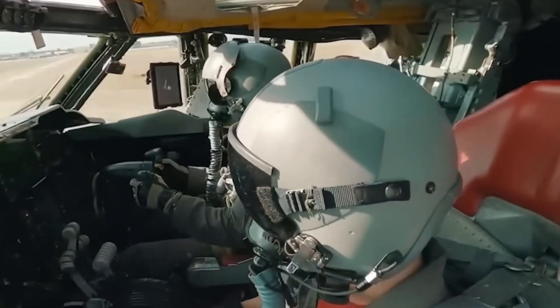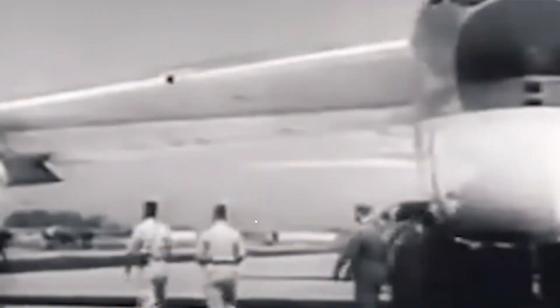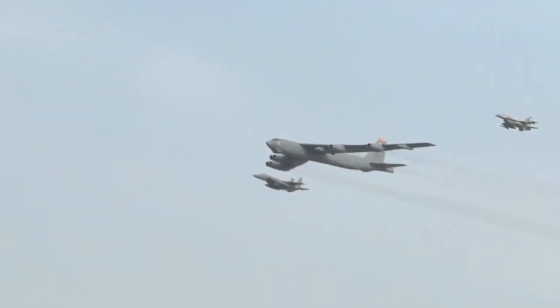Especially since today's military command is busy preparing fresh Lockheed B-21 Raider bombers for operation. Only time will tell. Do you think the Stratofortress will be able to supplant the younger B-2 Spirit and B-21 Raider, regaining its place at the top of the nuclear triad? Share your guesses in the comments.